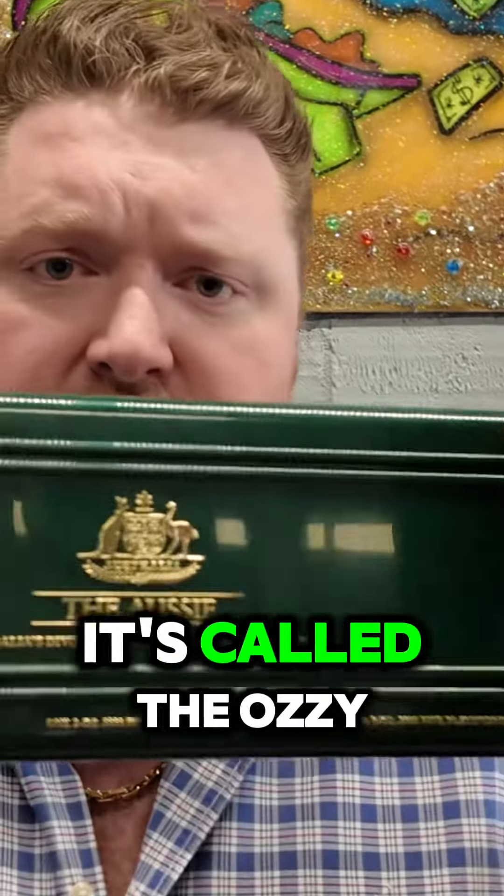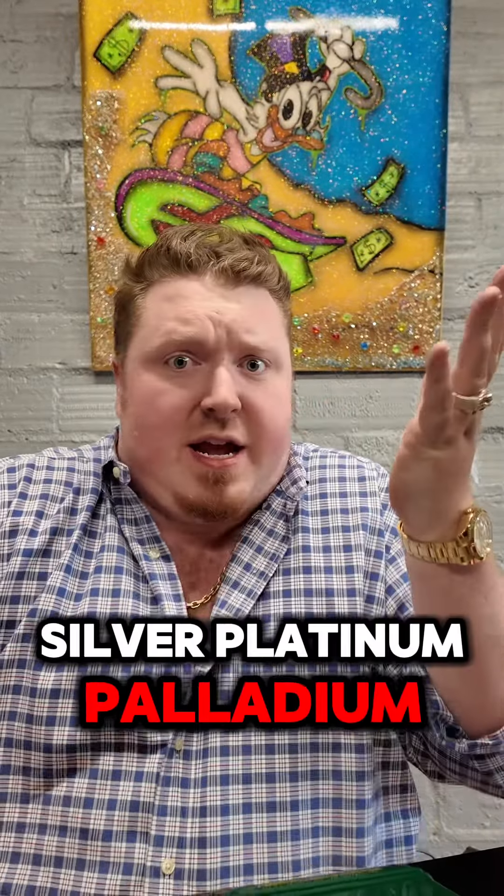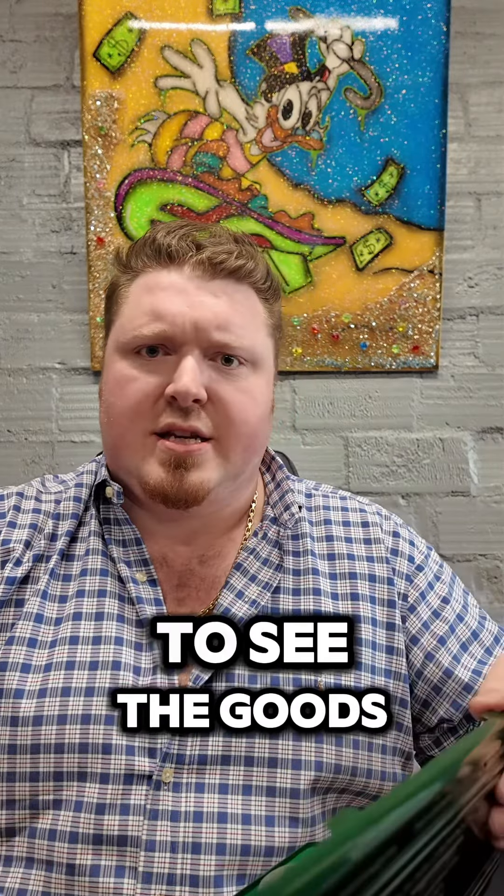It's called the Aussie. It's a four coin set — gold, silver, platinum, palladium — who knows? You're going to find out right now. We're going down under to see the goods.